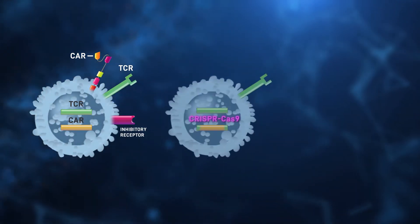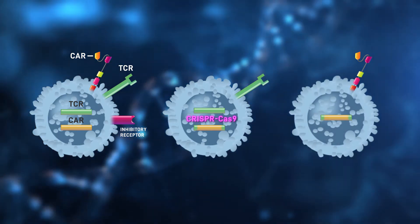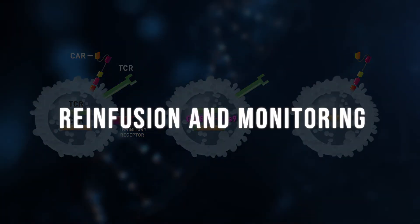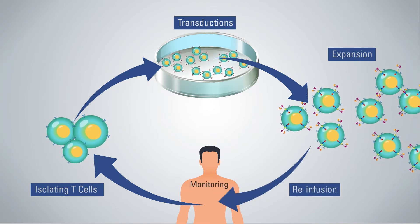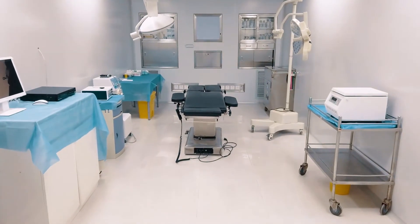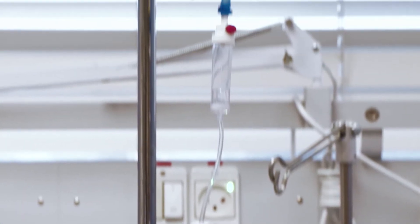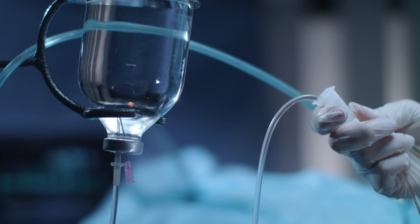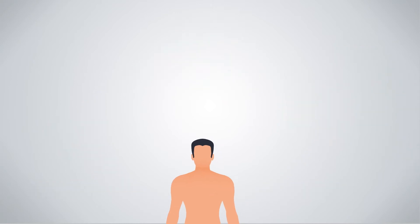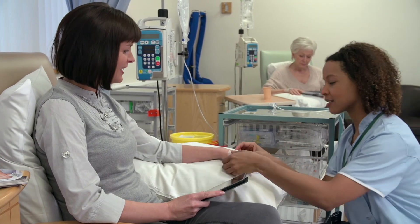Recently, there have been CAR T-constructs created using the CRISPR-Cas9 system instead of a retroviral vector. While this is an active and exciting area of research, it is still too early to tell how successful this method will be long term. Once the cells have been transduced and tested, they are ready to be re-infused into the patient. Protocols vary across clinical centers and patients, but generally require that the patient undergoes lymphodepletion via chemotherapy before re-infusion with the CAR T-cells, to decrease competition between CAR T-cells and normal cells for interleukins and other factors.